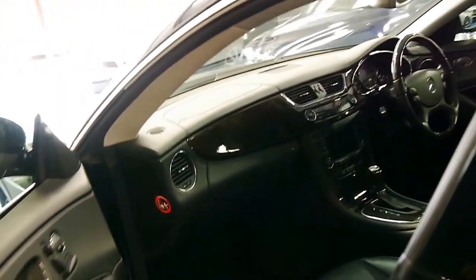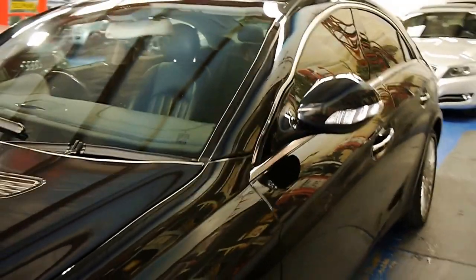I have driven the car and it drives beautifully, as you would expect — it's silky smooth. If you're a fussy buyer, I think this is a car you should definitely come and have a look at.